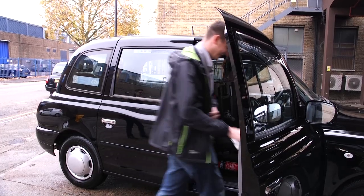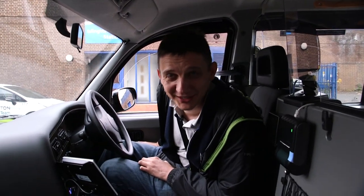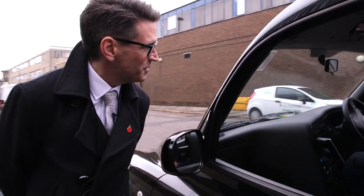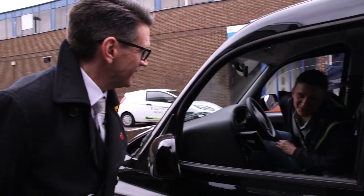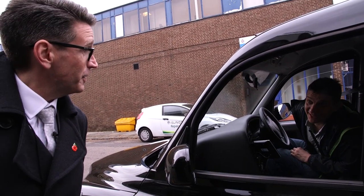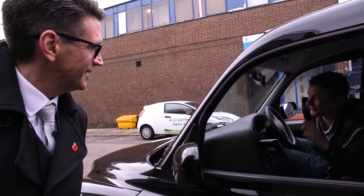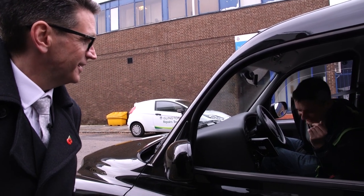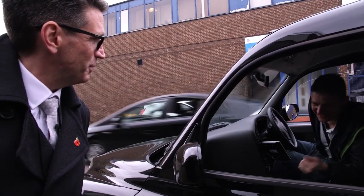Jeff took the role of cabbie. Peter asked to be taken to the Victoria and Albert Museum. Jeff asked for the nearest tube station and figured out it was South Kensington. So Jeff had to drive from King's Cross to South Ken in a taxi, with a qualified cab driver in the back. As Peter explained, when someone jumps in and says where they want to go in London, they don't want to see you tapping postcodes into a sat nav — they want an instant reaction.